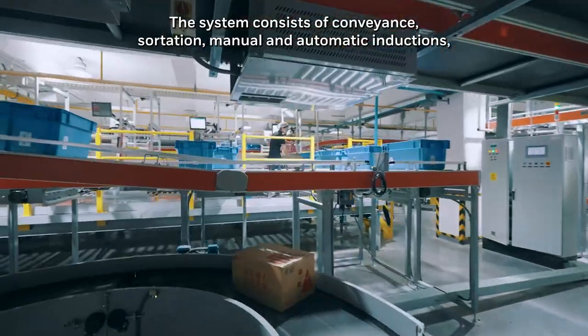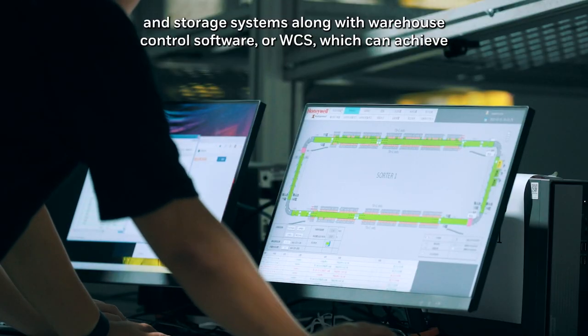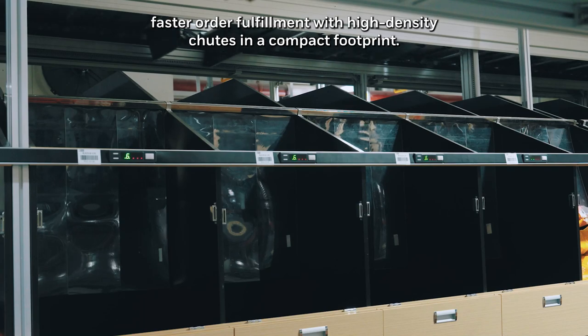The system consists of conveyance, sortation, manual and automatic inductions and storage systems, along with warehouse control software or WCS, which can achieve faster order fulfillment with high density chutes and a compact footprint.